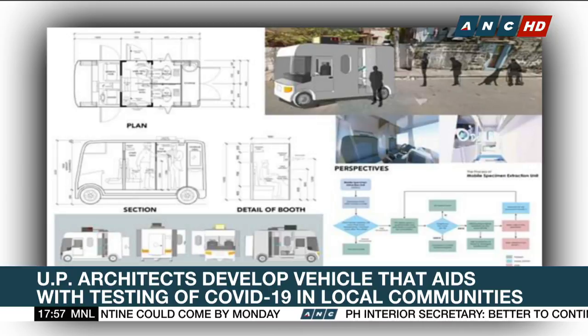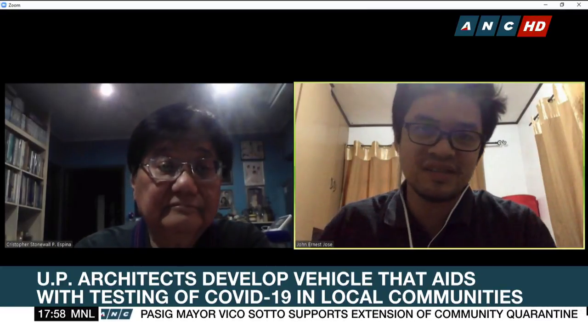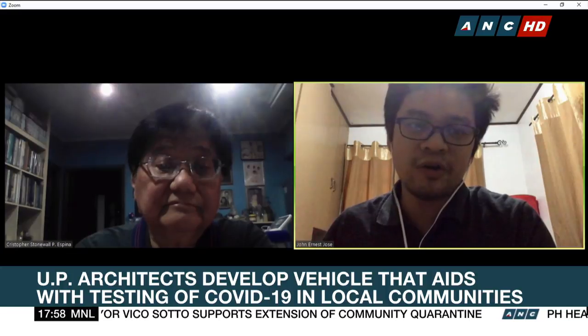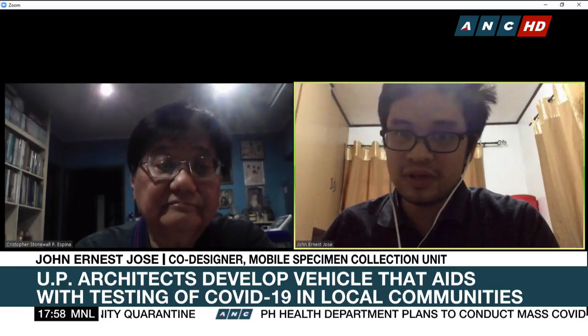For a normal vehicle, we're looking at around a week to retrofit. It actually depends on the existing vehicle itself — if the vehicle only has minimum factors to be retrofitted, then the retrofitting can be minimal. Since we are open to any type of vehicle, it would ultimately depend on what type of vehicle is provided to us.